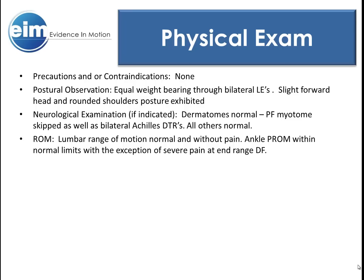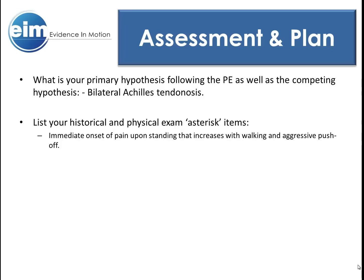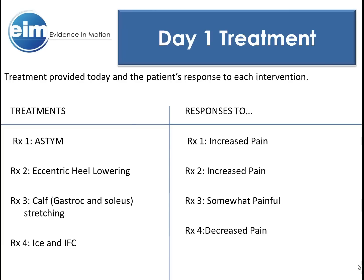Vance was unable to complete a functional squat secondary to P1. Her lumbar spine was screened and cleared, and her knees were cleared as well. All tested myotomes, dermatomes, and knee tendon reflexes were normal; some were deferred secondary to P1. Here are some more of the physical exam findings. After the exam, my primary hypothesis was bilateral Achilles tendinosis. The back had been screened, which helped to discourage my secondary hypotheses. Her symptoms were reproducible in non-weight-bearing positions by palpation, active, and passive range of motion.